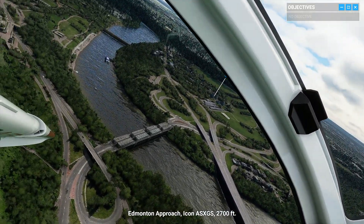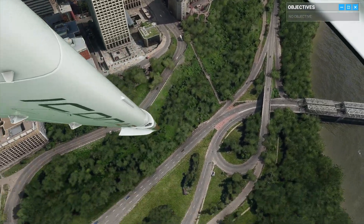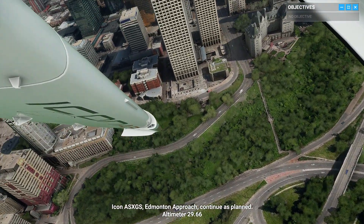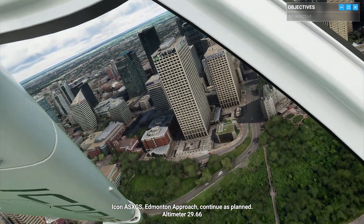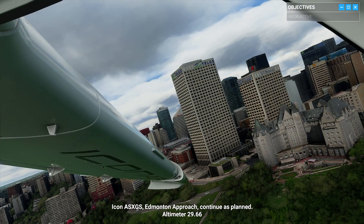Edmonton Approach, Icon Alpha Sierra X-Ray Golf Sierra, 2,700 feet. Icon Alpha Sierra X-Ray Golf Sierra, Edmonton Approach, continue as planned. Altimeter 29 decimal 66.